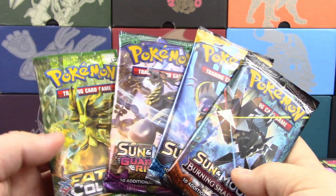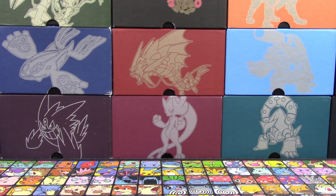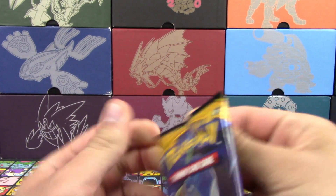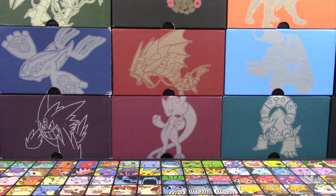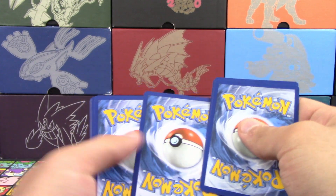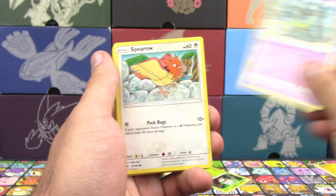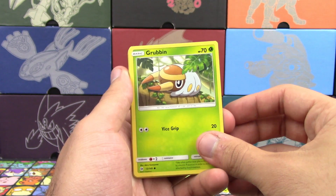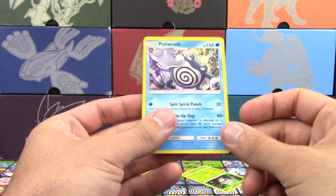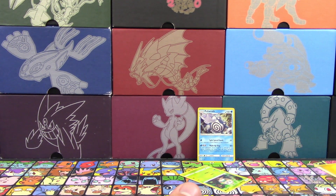We have our four packs. I'll take Fates Collide and Guardians Rising; you can open Sun and Moon and Burning Shadows. Aw, so I can't get a Tapu Lele? If I'm going to take the worst, I'm taking the best too. Well, technically Lele has dropped in price — I think Gold Ultra Balls are now worth more. From the first pack: Grubbin, Trumbeak, Hypno, Ilima, Reverse Holo Wingull, and a holo Poliwrath.